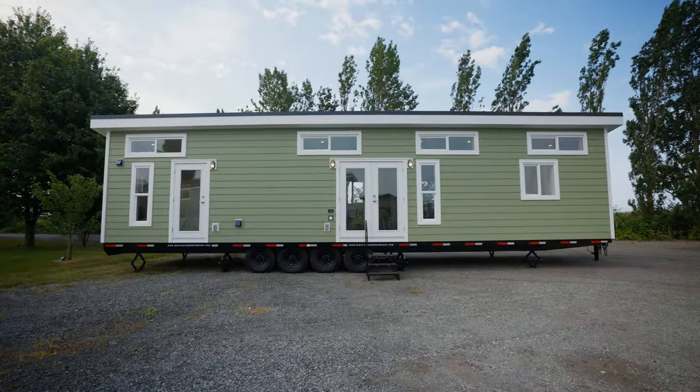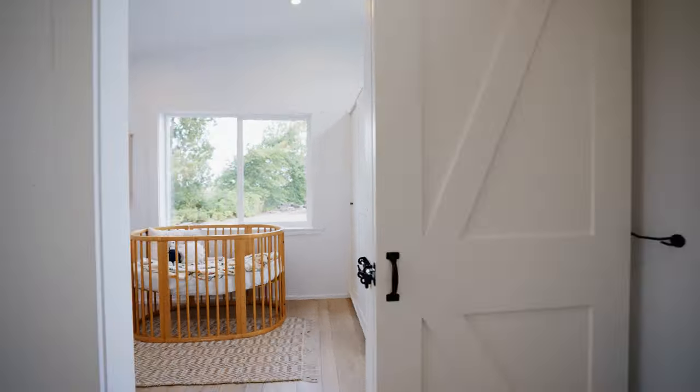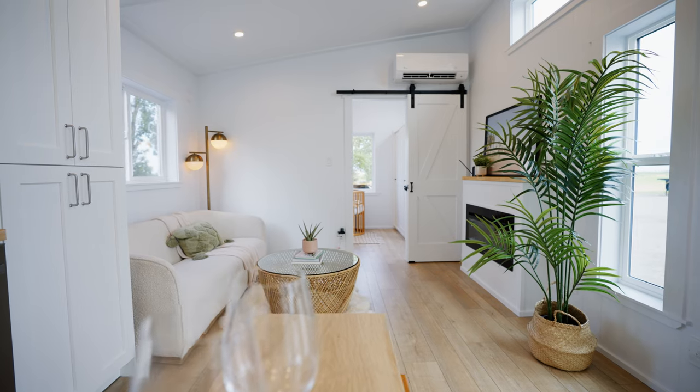Today we're giving you a first look at one of our newest floor plans that offers over 500 square feet, two private bedrooms, and everything you need to live comfortably in a tiny home on wheels. Welcome to the Orca Edition.